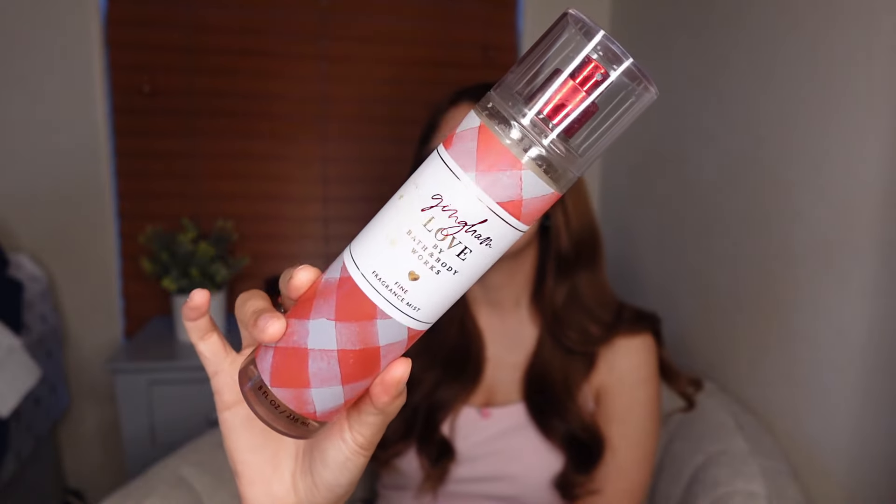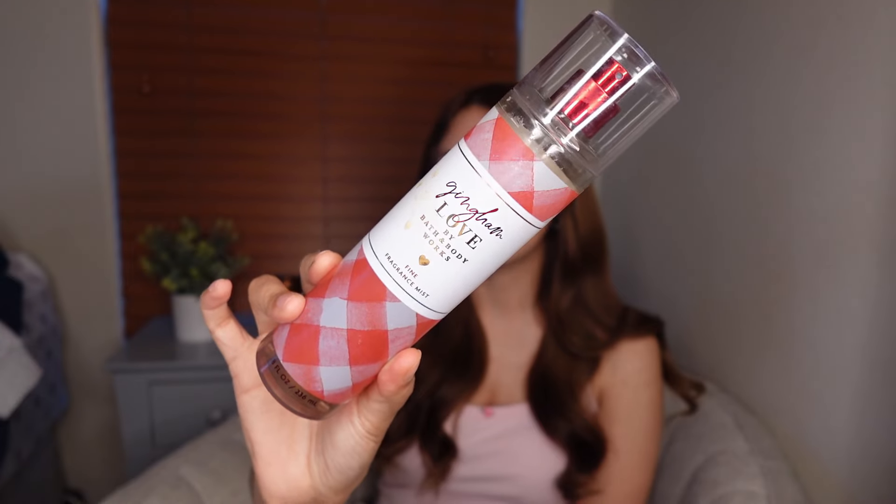Next I have Gingham Love — definitely a good one for spring. It has sugared red berries, blushing freesia, and rosemary. The freesia makes it smell so good — not only sweet and fruity from the berries but also giving a nice floral, clean touch. It's very creamy as well.